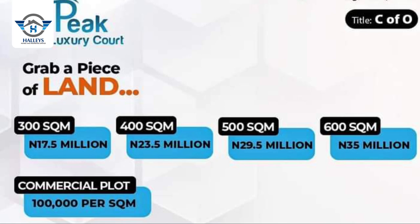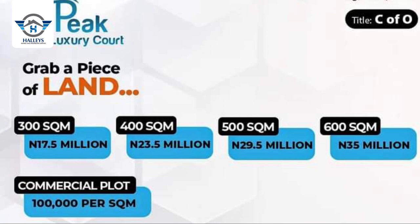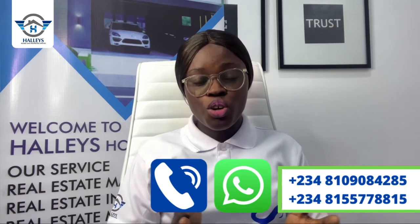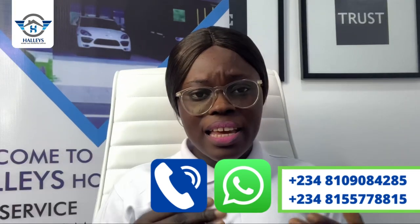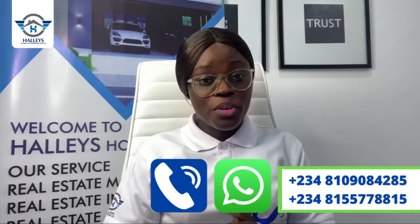We have different sizes for sale: 300 square meters at ₦17.5 million, 400 square meters at ₦23.5 million, 500 square meters at ₦29 million, and 600 square meters at ₦35 million. We also have commercial plots at ₦100,000 per square meter in Shongotedo, Lekki, Lagos. Start dialing the numbers showing on your screen — promo price ends first of July 2022, so hurry!